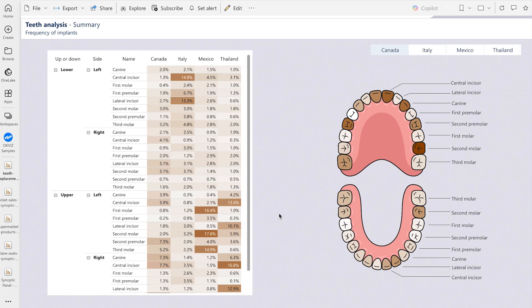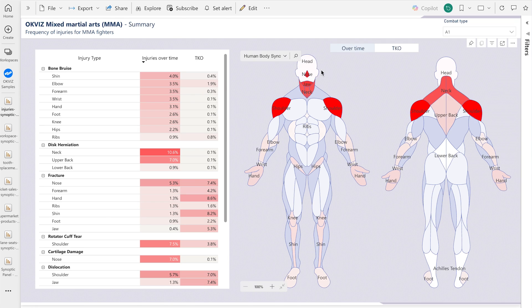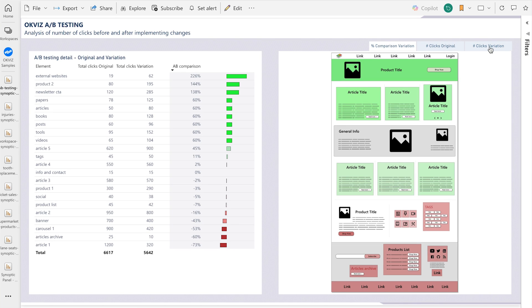Dental analysis. Office seats allocation. Injury tracking. A/B testing on UI designs. Ready to try it? Get the new Sinotti Panel and enjoy Power BI!